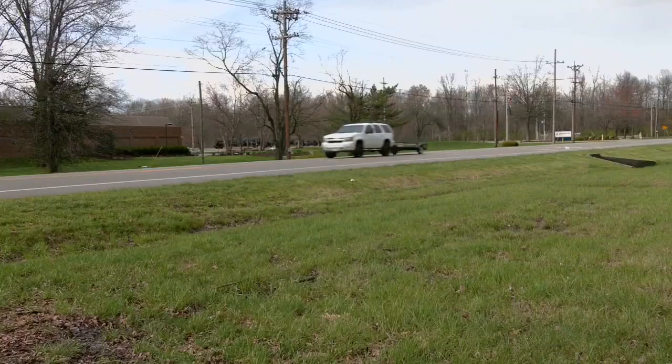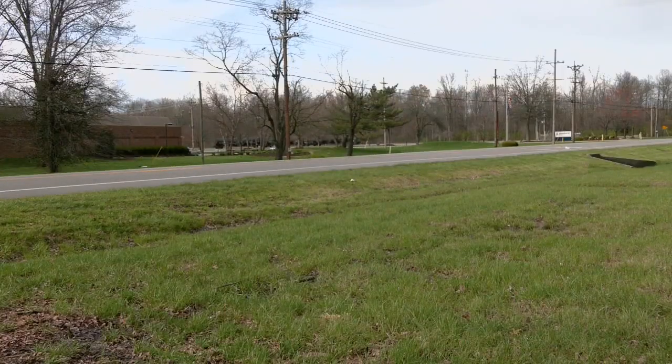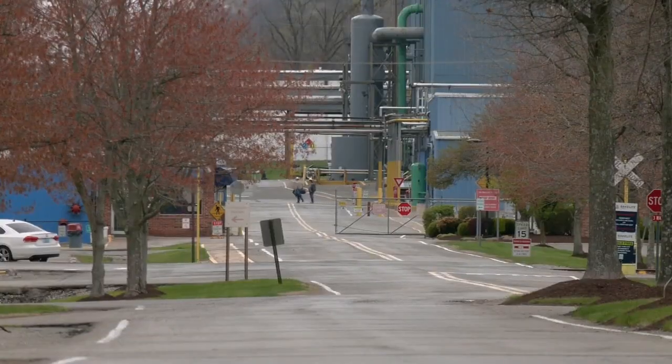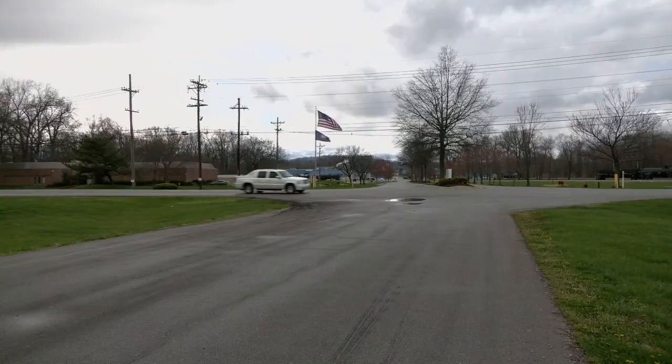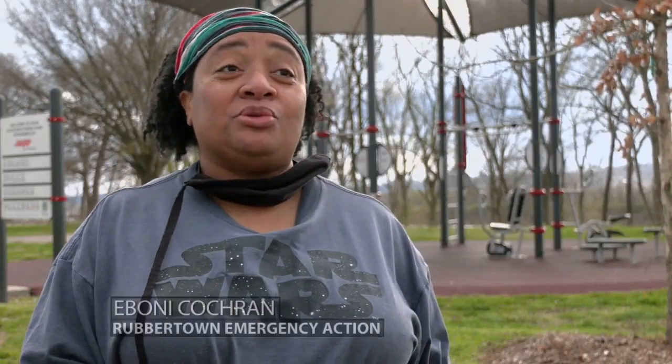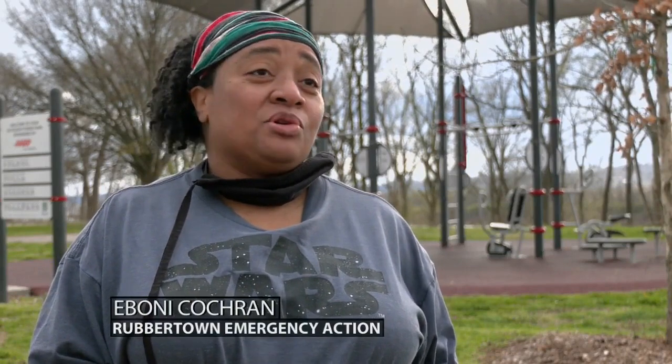Air pollution control district officials are trying to issue a construction permit for Bakelite Synthetics. Records show the permit would allow this Rubber Town plant to construct new equipment that would mechanically pack and seal bags of phenolic resin powder, commonly used in adhesives and coatings. This community is exposed to toxic chemicals in a myriad of ways.